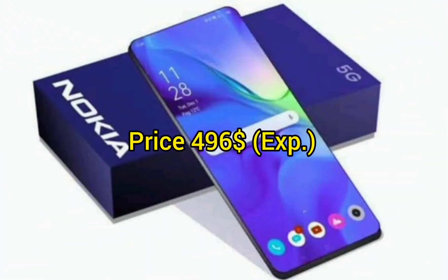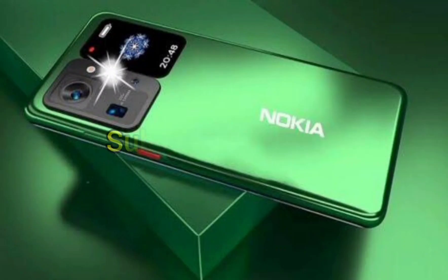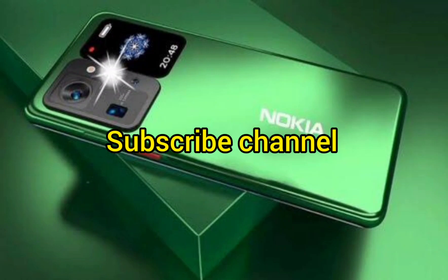Price: $496. Thanks for watching — please subscribe to this channel.